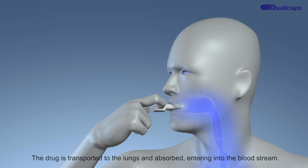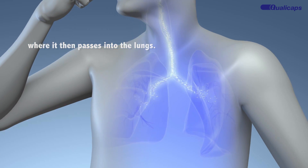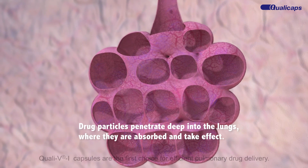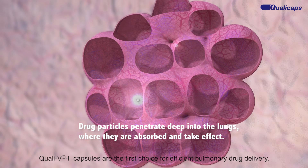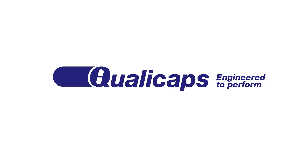Drug is transported to the lungs and absorbed, entering into the bloodstream. Quali-V inhalation capsules are the first choice for efficient pulmonary drug delivery. Quali-Caps — engineered to perform.